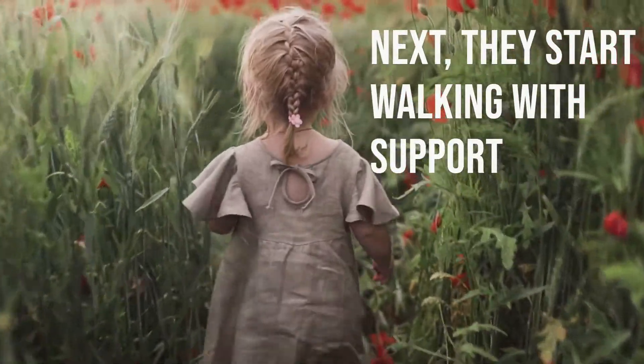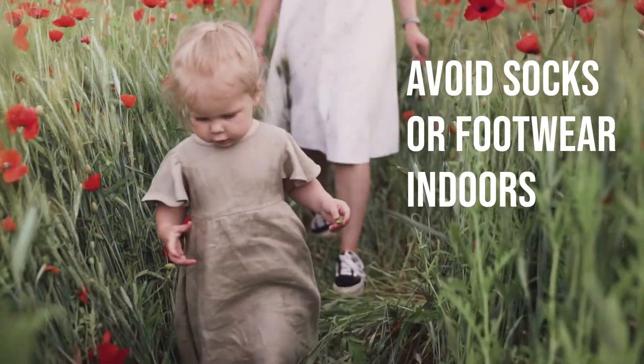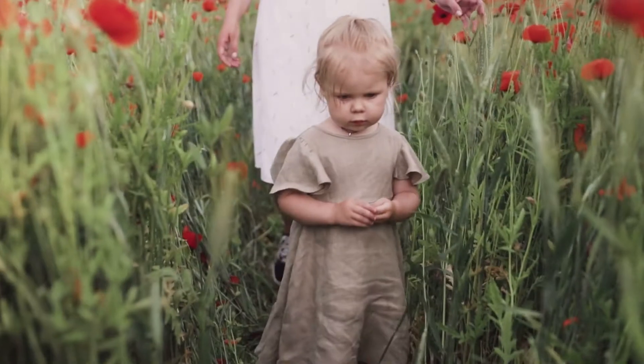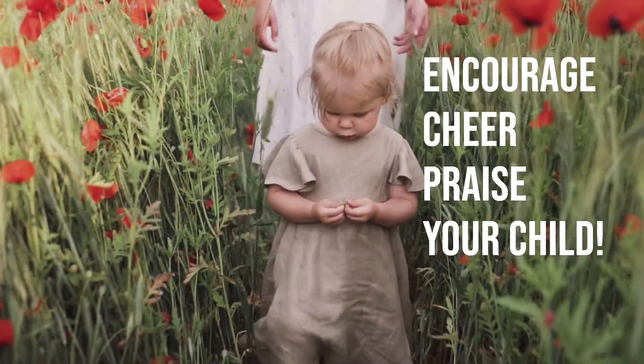Next, they start walking with support, also using furniture or walls. At this stage, it is better to avoid wearing socks while indoors to avoid slipping. Your main role will be to encourage, cheer, and praise your child for their achievements.